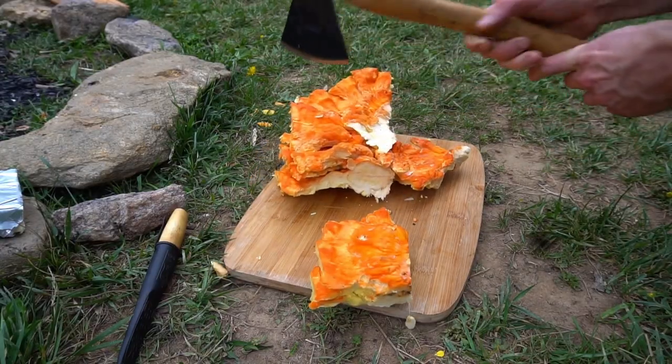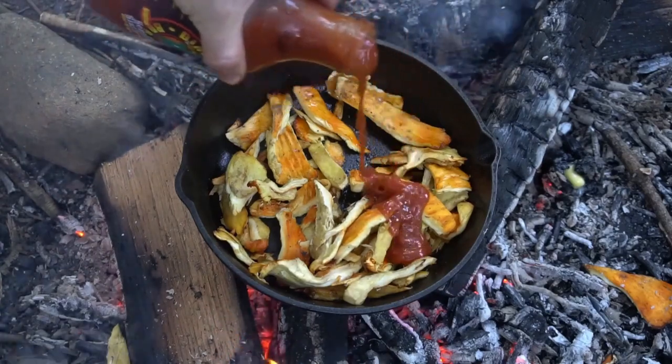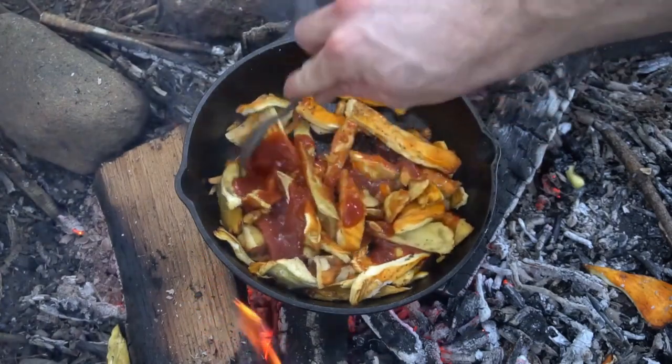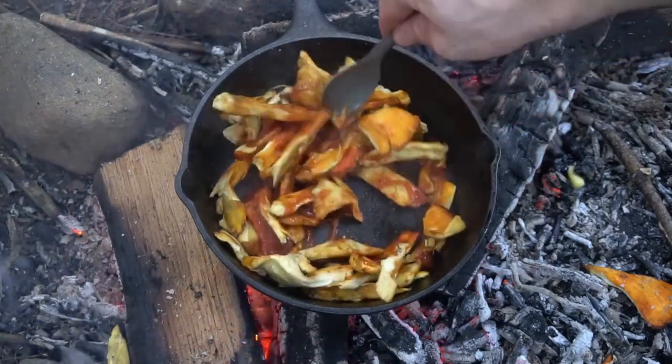All varieties of chicken of the woods taste delicious. They can be a little dry so make sure to cook them with a lot of butter or sauce. I really like to cook them in barbecue sauce — they really soak up and absorb all the flavor.